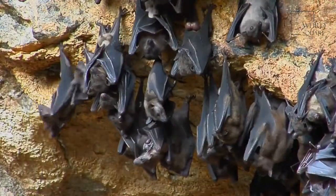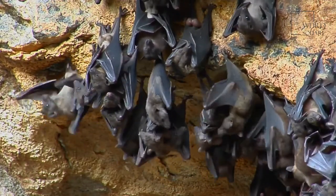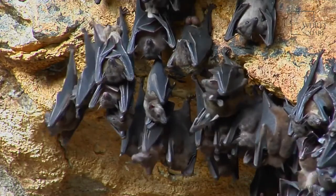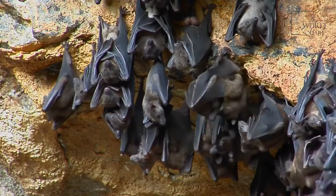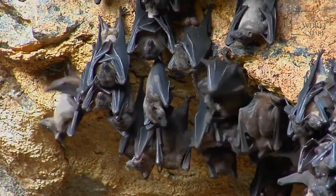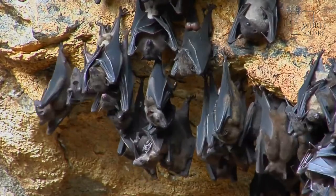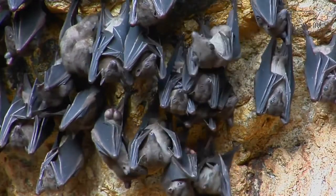Due to its small size, it's not surprising that the Mexican free-tailed bat has many predators. Owls, raccoons, hawks, snakes, opossums, skunks, and domestic cats are all predators of this bat. Most of their predators can climb trees and are nocturnal. Young bats and pups are especially vulnerable to these predators.